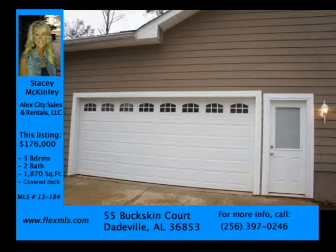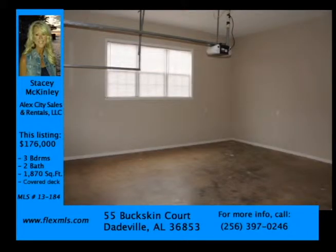This gorgeous three-bedroom, two-bath home in the Stillwaters community is the ultimate in affordable elegance.